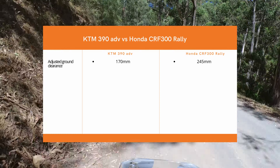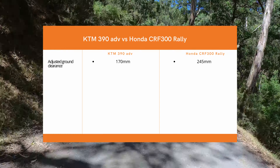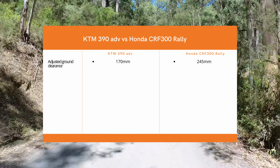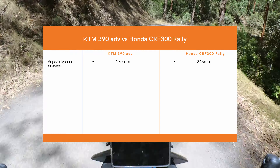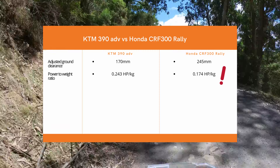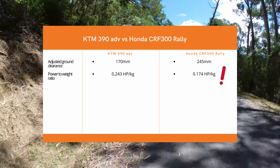Just quickly touching on adjusted ground clearance after fitting a lowering link or shock — the KTM will have ground clearance of 170 millimeters, whereas the Honda will still have a very good 245 millimeters. To put that in perspective, Morocco rides a KTM 790 Adventure which has a ground clearance of 263 millimeters, so the Honda lowered is very close to that. Power-to-weight ratio — this is the downside of getting a Honda versus the KTM 390.